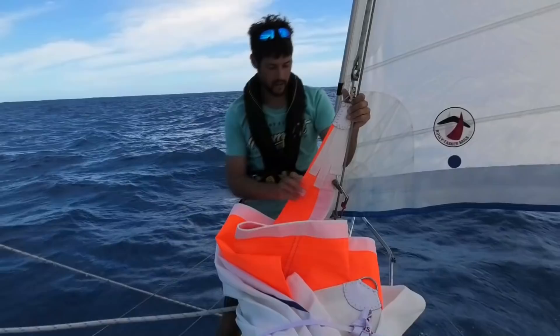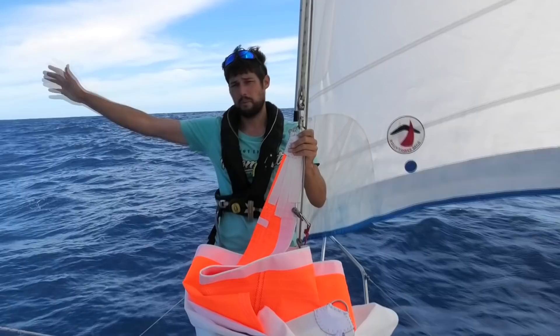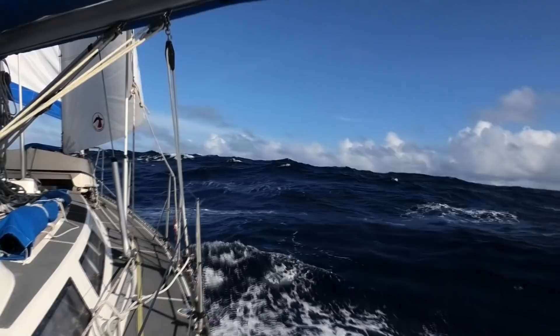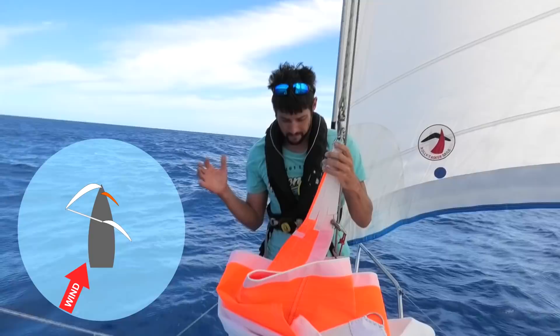The staysail isn't up at the moment. When we're broad reaching, putting the staysail up would stop wind getting to the genoa so it wouldn't help much. But when we've got the genoa out on the pole, we sheet the staysail in tight and it acts as a board which really stops the boat rolling — as we roll, the wind pushes on it and dampens out that roll. Where this has really come in useful is when we're somewhere between a broad reach and a dead run: with the genoa out on the pole, wind comes through the gap between the genoa and the mainsail, and we can put the staysail up in that gap, giving us an extra half knot of speed.